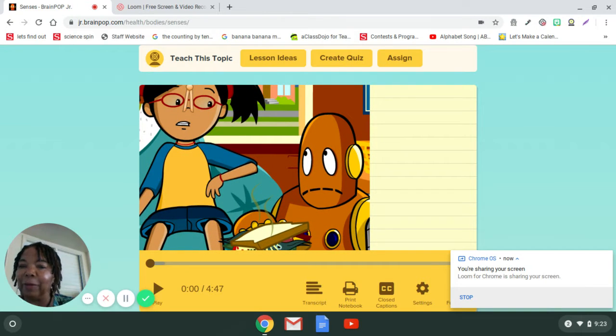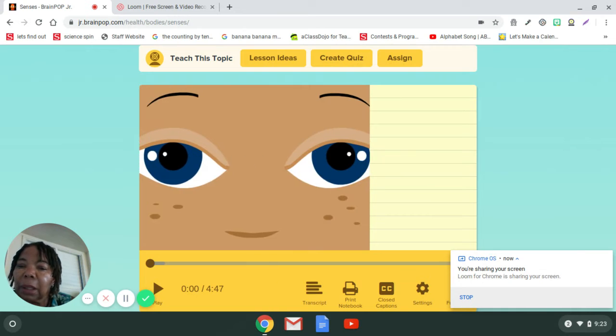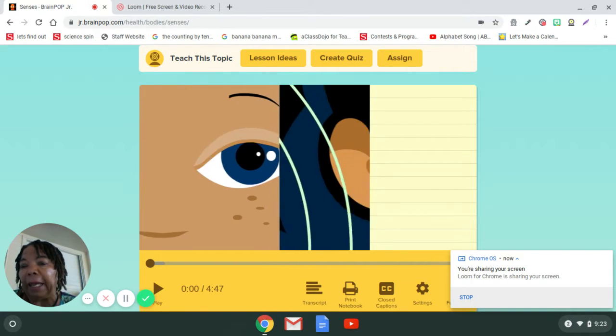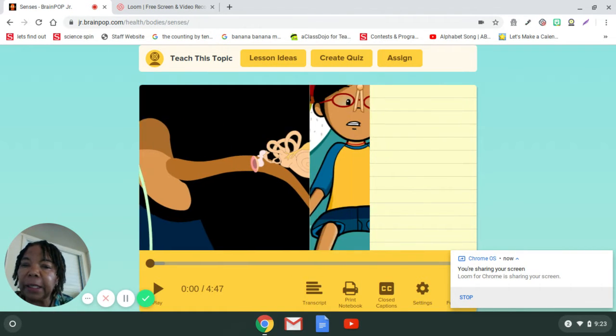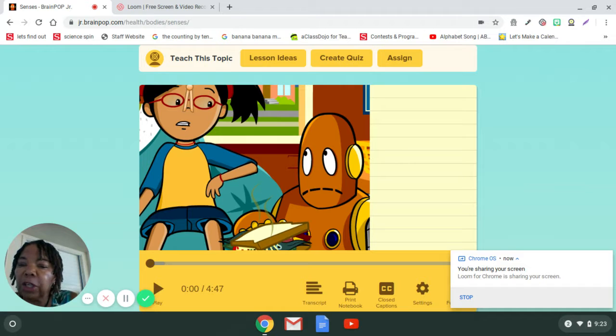Boys and girls, today we're back to doing science. Did you know that there are parts of your body that will help you in life? This video is all about the five senses. So let's watch it and see what we can learn.